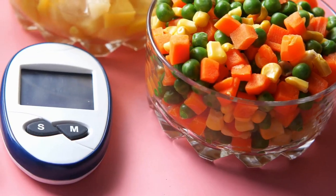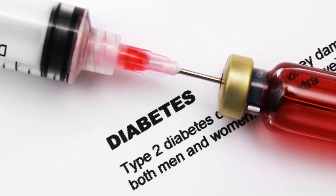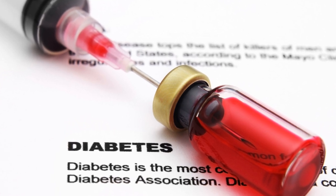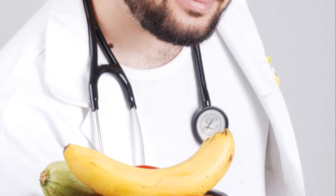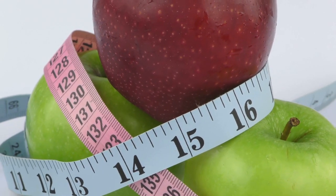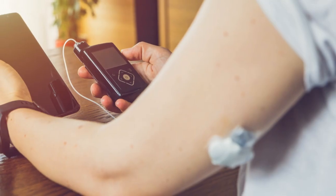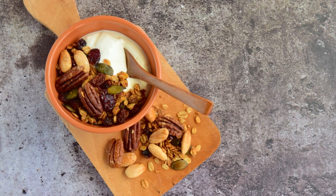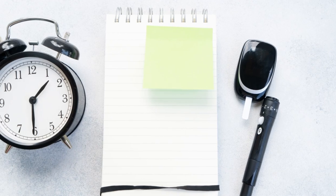Probiotic-rich foods such as yogurt, kefir, and sauerkraut are essential for anyone's diet, especially for those managing diabetes. These foods are loaded with beneficial bacteria that aid in digestion and improve gut health, which is linked to better blood sugar control. A healthy gut contributes to improved insulin sensitivity and a reduced inflammatory response, significantly benefiting individuals with diabetes. Probiotics have also been shown to help with weight management, maintaining balanced gut flora that can prevent obesity and assist in metabolic health. To incorporate more probiotics, include servings of yogurt or kefir at breakfast, or add fermented vegetables like sauerkraut to sandwiches or salads.